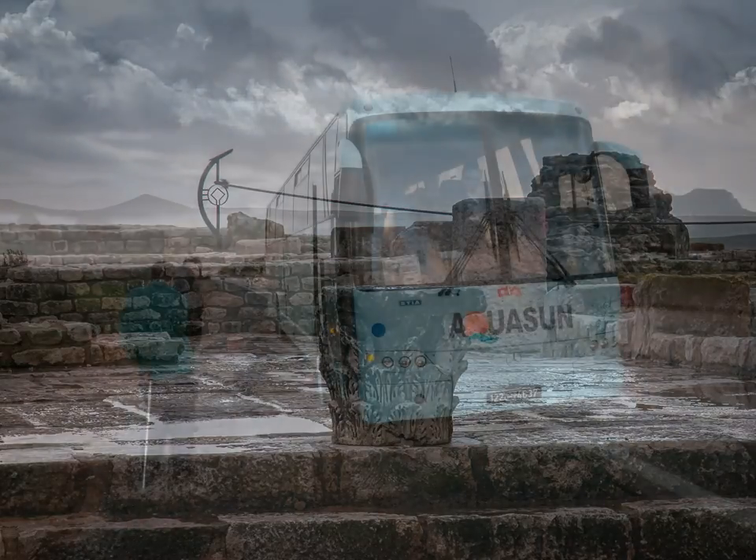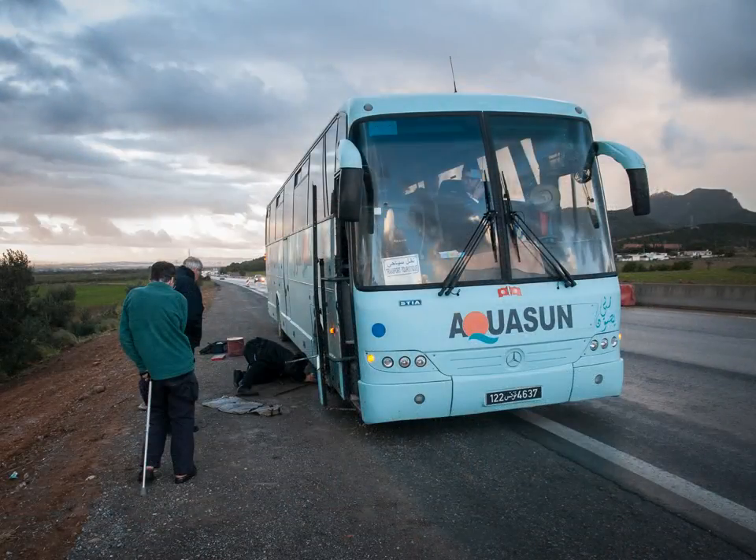On the way to our second base, Sousse, our coach has a puncture, but we are soon back on our way.